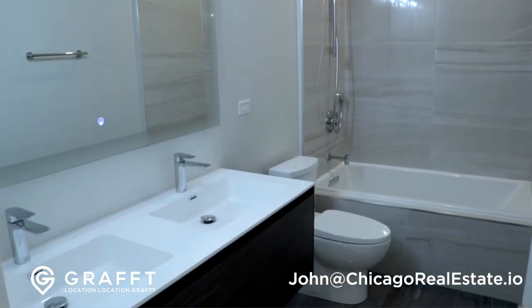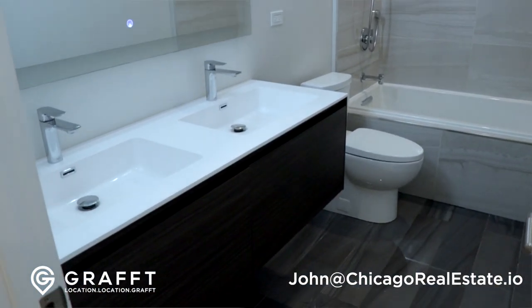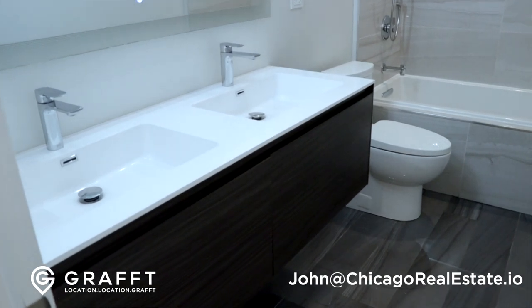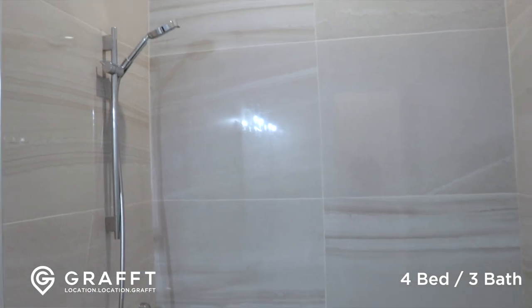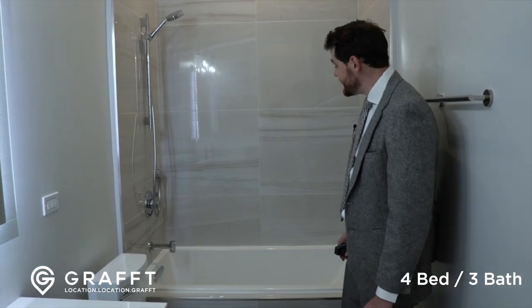Our final bath to show has dual sinks, a stand-up shower, warm tile here and darker tile here. I like how they use long planks to give you a different format than you see in the rest of the property. If you're looking at our properties and looking for something, reach out to us — I'd love to show you all that Chicago has to offer.